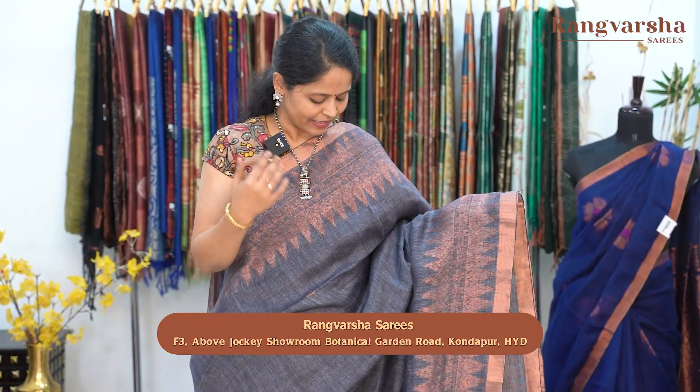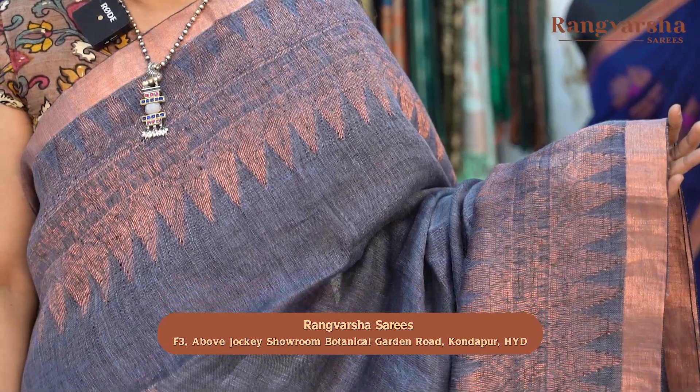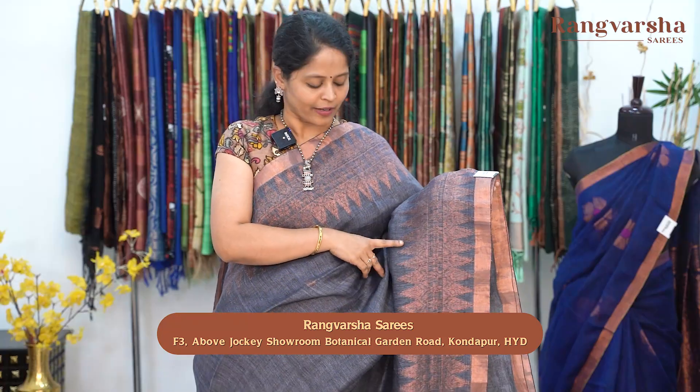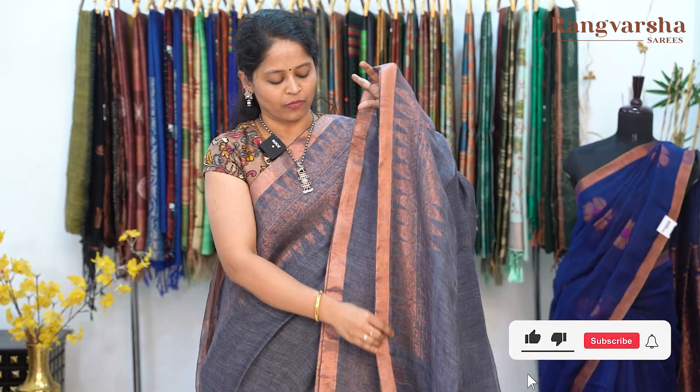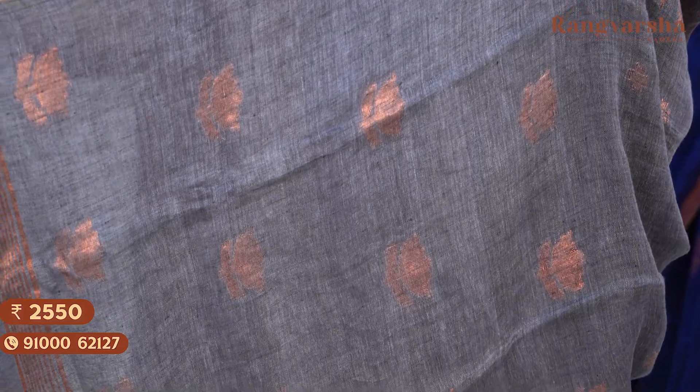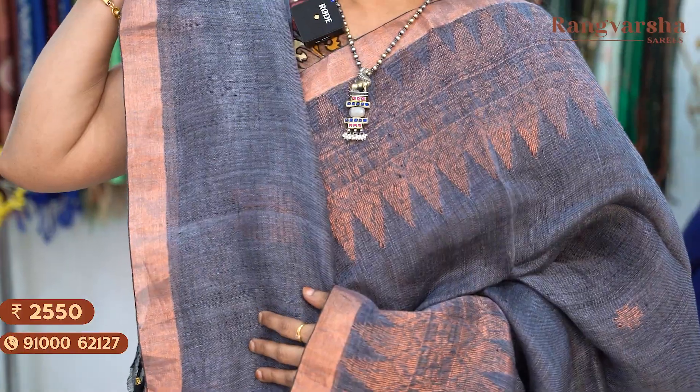A grey colour kadi linen saree — a monochrome saree with the body in the same colour. Two sides have a similar style of weaving, and the body has complete floral zari weave motifs. The pallu also features a similar style of motifs. The saree has copper zari weave borders on either sides, and comes with a running blouse. Saree price ₹2550, free shipping.